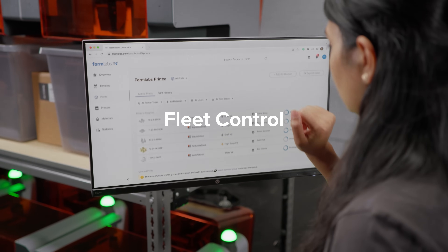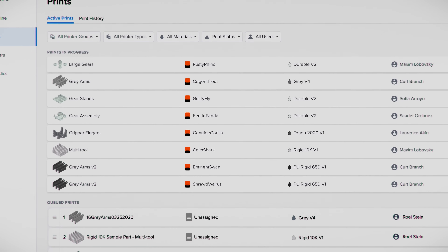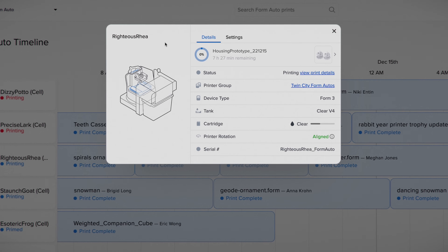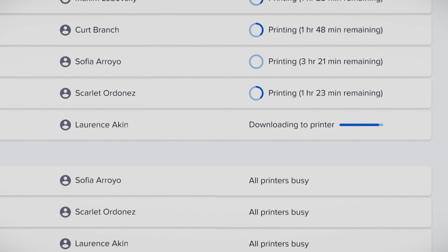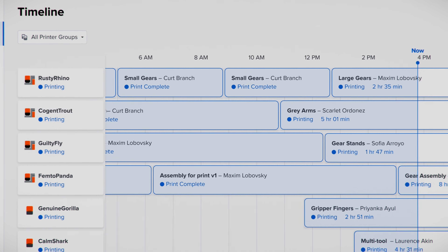Scale and align your business with FleetControl. Advanced new features within FormLabs' dashboard management software that equip your team with the agility to use shared printer groups from anywhere. Leverage a centralized queue that automatically sends your prints to the right printers at the right time, boosting productivity across your entire organization.